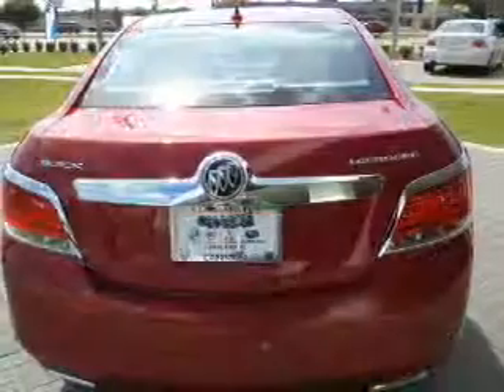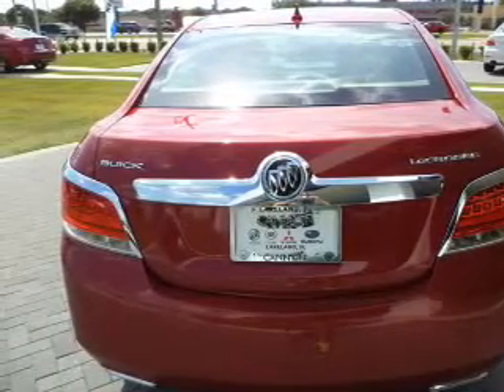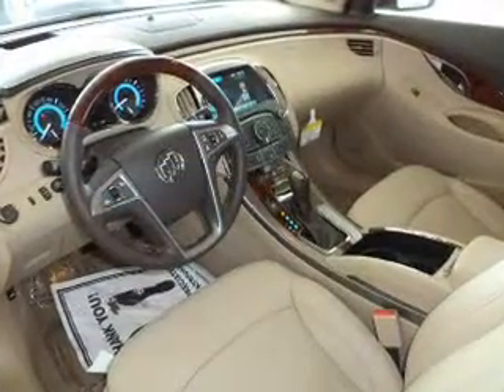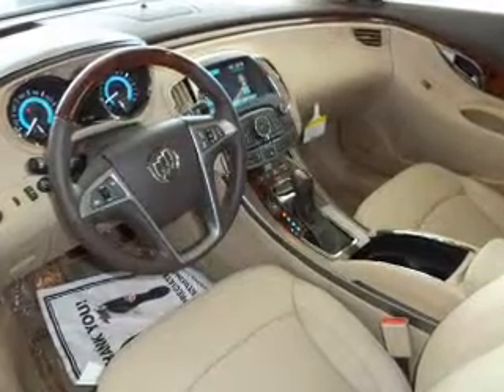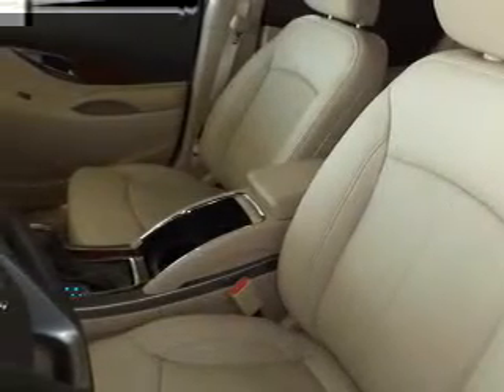Premium wheels lend a distinctive appearance. Get advanced listening benefits from the premium sound system. Brake safely with the anti-lock braking system. Heated seats offer comfort in cold weather. Enjoy the flexibility of multi-zone temperature controls.